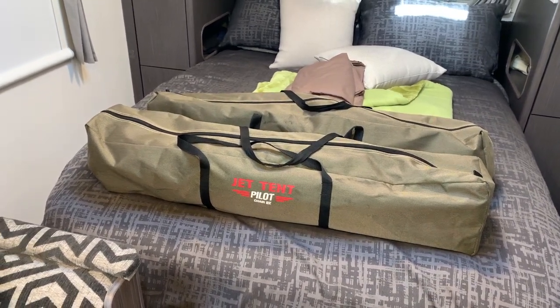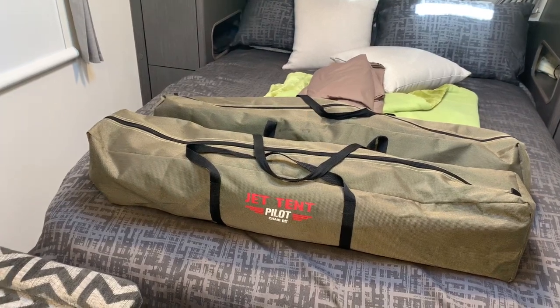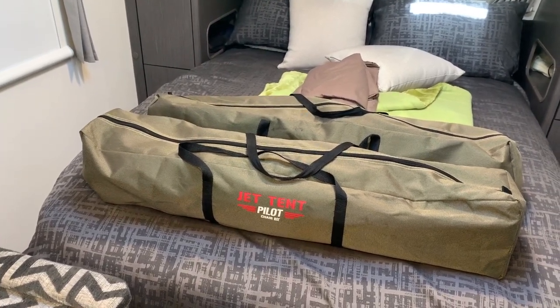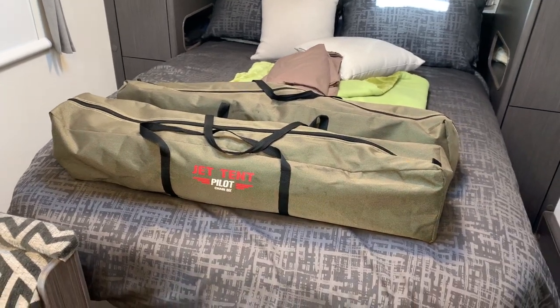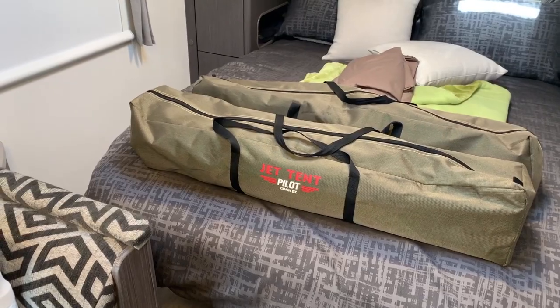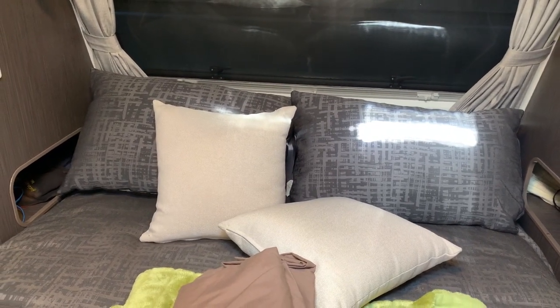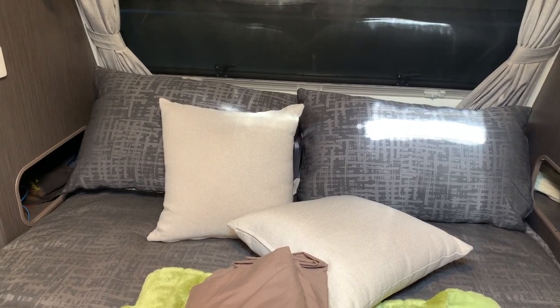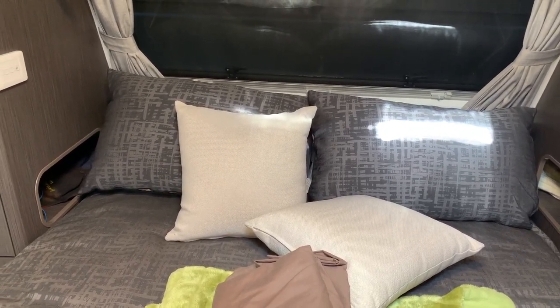Chairs were another thing. The chairs we had weighed 13 kilos each — that's 26 kilos for two. The chairs we've got now weigh around 7 kilos each, so there's a 12-kilo saving right there. You'll also see decorative cushions — these don't need to be in the van when traveling. It's only probably one or two kilos, but it all adds up in the end.